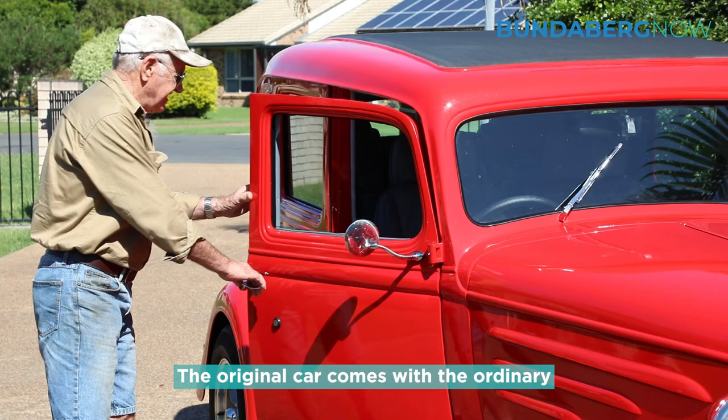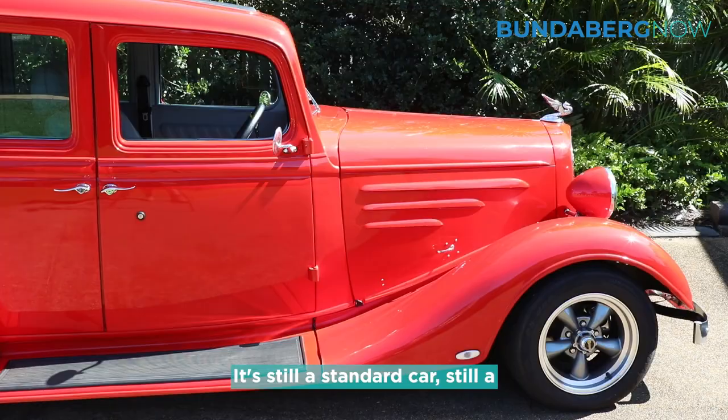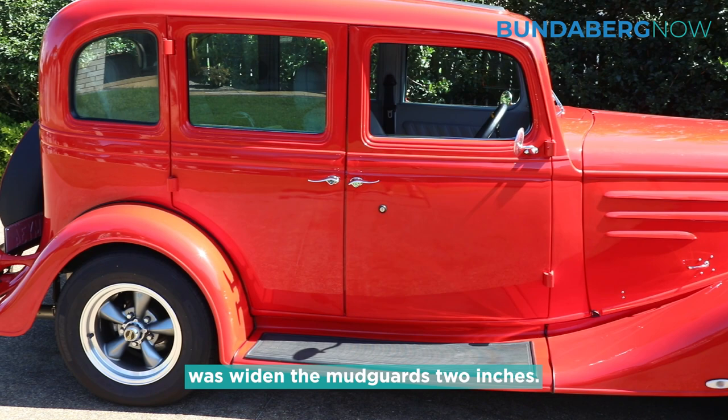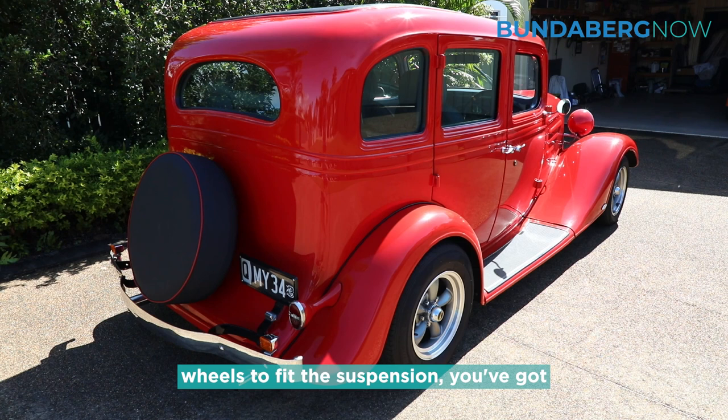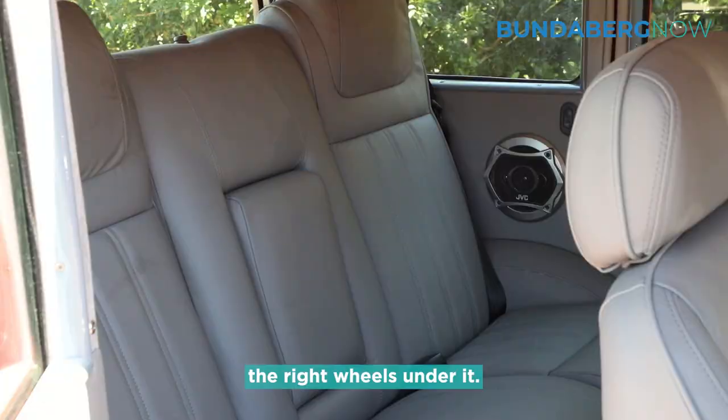The original car comes with the ordinary opening doors in the front and the back doors are suicide doors. It's still a standard four-door car. The only thing we did to make it different was widen the mud guards two inches, because you can't buy decent wheels to fit the suspension you've got to put under it. So you've got to widen the guards to get the right wheels under it.